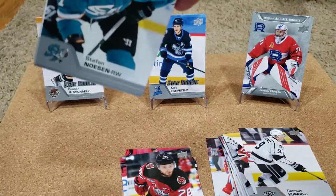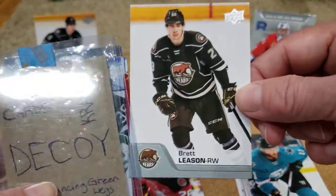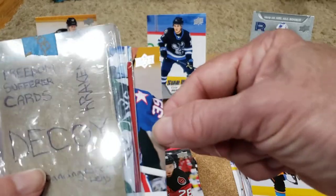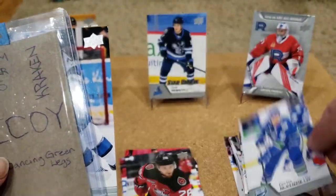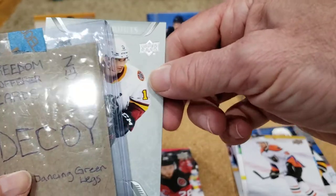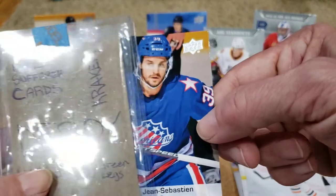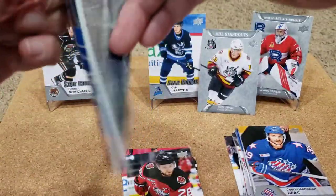Next pack. I feel like the auto was kind of in the middle last time, just sort of sneaked up on us. Steven Nosen, Brent Leeson — another one of those Bears — Brady Lyle, Vinnie Lateri, Landon Bow, Curtis McKenzie, TJ Tynan, Chris Muller. AHL Standout Seth Jarvis — I believe he just scored his first NHL goal, so pretty cool. And John Sebastian Day — some nice-looking jersey there too.